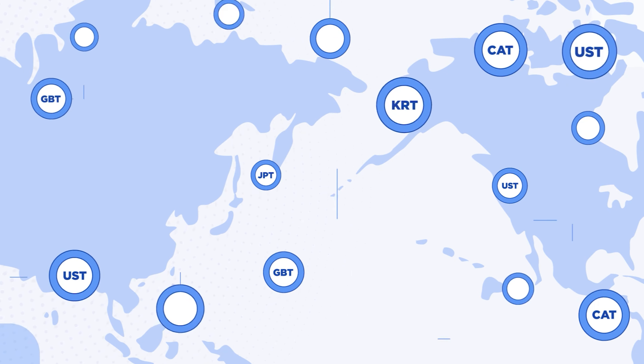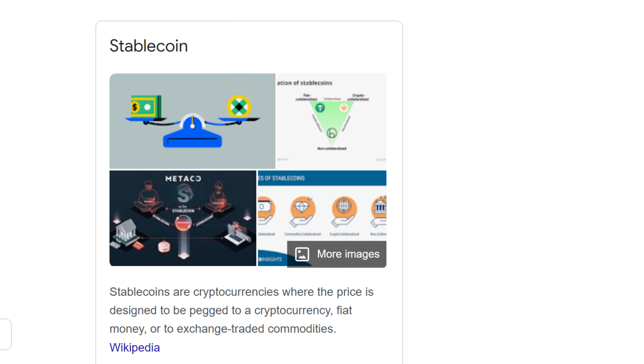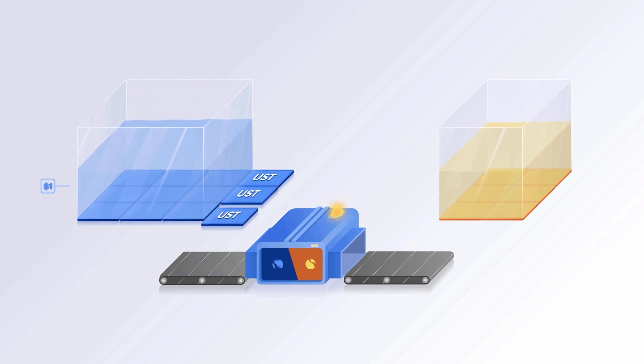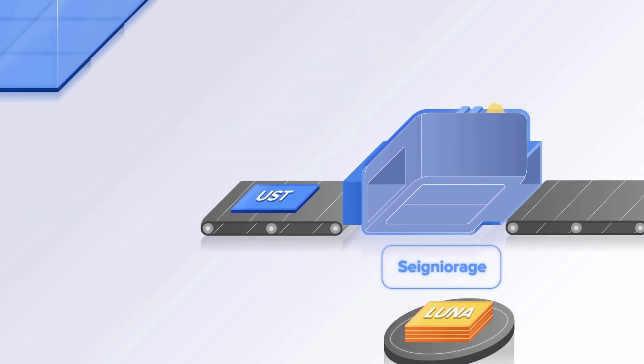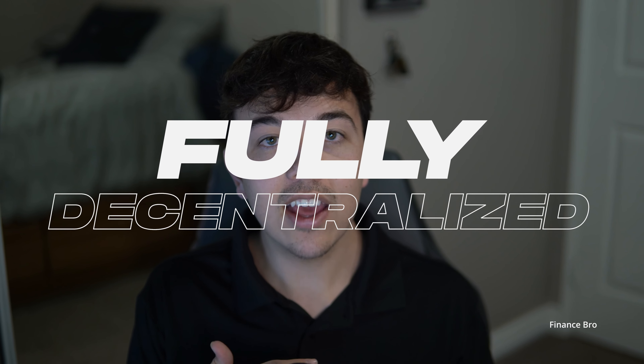What makes Terra Luna unique? A huge part is their use of stablecoins. There is some controversy around other stablecoins such as Tether because there's no way of knowing that they are truly pegged one-to-one to the US dollar. However, that is not the case with Terra's stablecoin UST. UST is pegged via seigniorage, which is basically the process of burning Luna to mint Terra. This means every transaction is visible on the public blockchain, so people can verify that Terra is actually pegged to the US dollar one-for-one — which it is. This system allows for a stablecoin to be fully decentralized and scalable for the future.